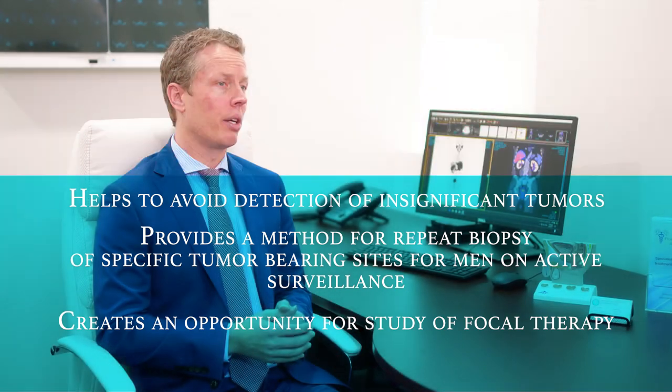It has been shown in multiple studies worldwide that targeted biopsies are several times more sensitive for the detection of prostate cancer than non-targeted systematic biopsies.